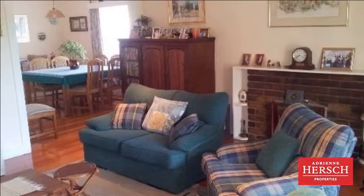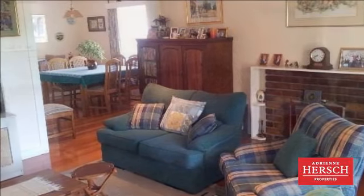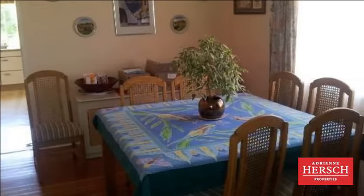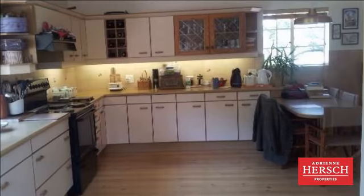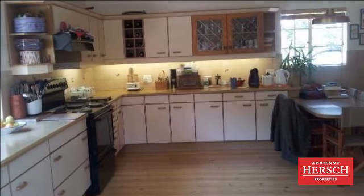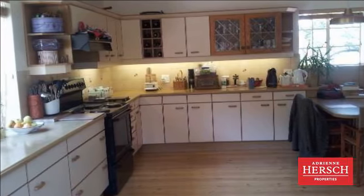The property is 1,978 square meters in extent, and the house is situated at one end, giving plenty of room for play or gardening. This also allows for the option to subdivide.